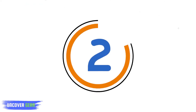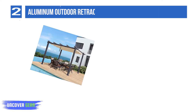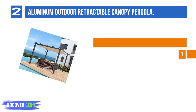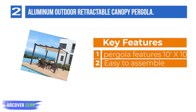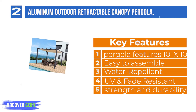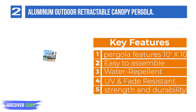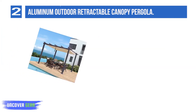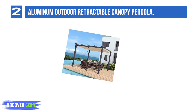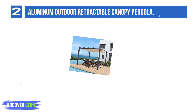List number 2: Aluminum Outdoor Retractable Canopy Pergola. Need a space to have a party outside? It is the perfect solution. It offers privacy and optimal shade from harsh sun rays. Simply slide the convertible top back and forth to suit your comfort level. The frame is made of durable rust-resistant powder-coated aluminum. The adjustable canopy provides a welcome retreat on the hottest sunny days.